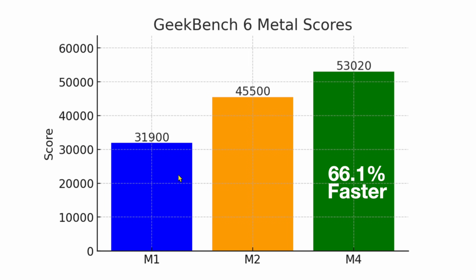Next we tested the GPU with Geekbench 6 Metal score. The M1 scored 31,900, the M2 scored 45,500, and the M4 scores 53,020 — 66.1% faster than the M1. The graphics are going to perform a lot better, and we'll equate this to gaming in a second when I show you six different games. I think it's a pretty good increase, and it's big enough where I think we're starting to get to the area where M1 owners should start considering upgrading.